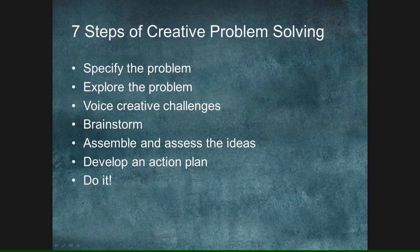There are seven steps to creative problem-solving. One you'll see right in the middle is actually to brainstorm, but it's only one component. We need to specify the problem, explore the problem, voice creative challenges to that problem, brainstorm, assemble and assess the ideas, then develop an action plan, and then just do it.